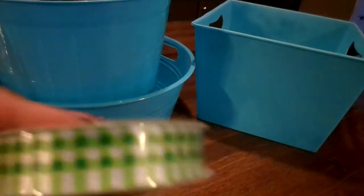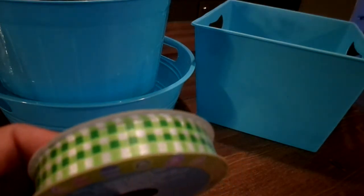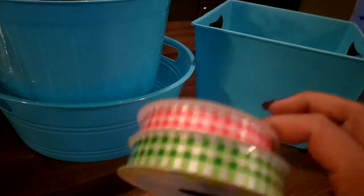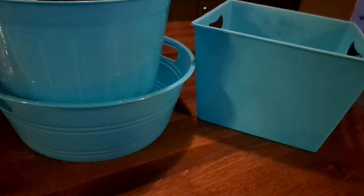They had some Easter ribbon out. I got this gingham one in green, and this one - I'm going to say it's pink - and it is three yards. Not that I need any ribbon; I have like boxes and boxes of ribbon, but what are you gonna do.